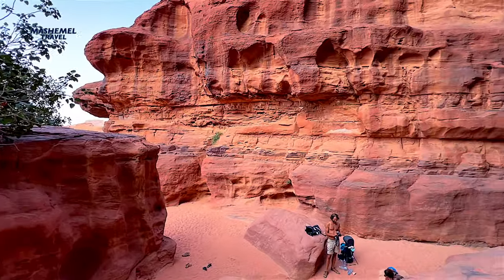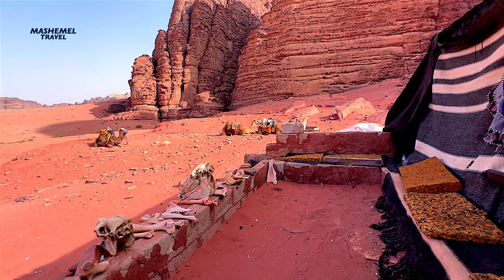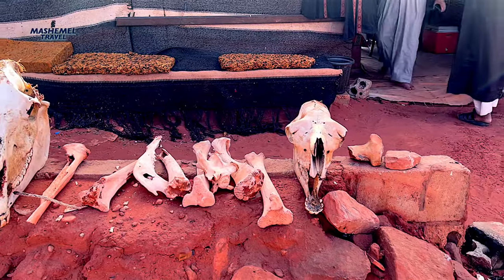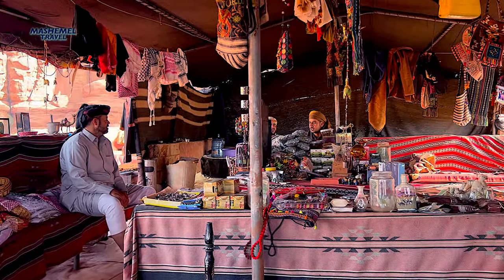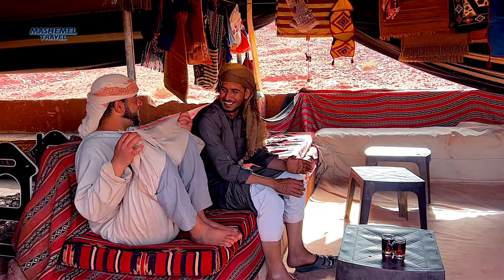Currently, its inhabitants are mainly Bedouin. About several hundreds of them live in their goat-hair tents and concrete houses in the Rum village. The word Bedouin comes from the Arabic Badawi, meaning desert dweller. They are kind, hospitable people, always ready to offer a cup of tea.